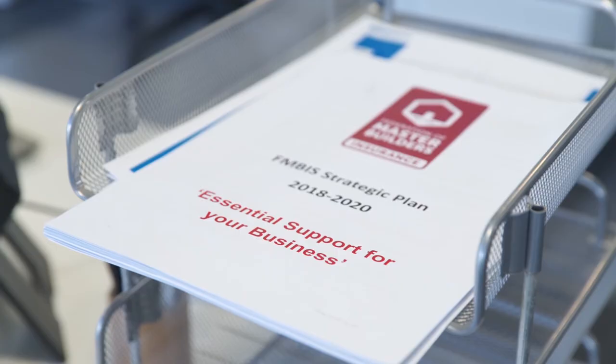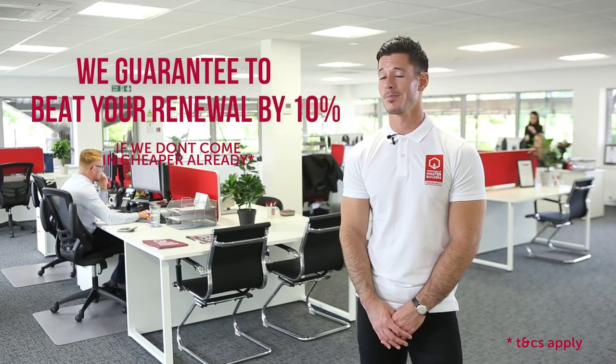Visit the FMB Insurance website to find out more about our additional covers. With every FMB Insurance liability policy we guarantee to beat your renewal by 10% if we don't already come cheaper. Terms and conditions apply.